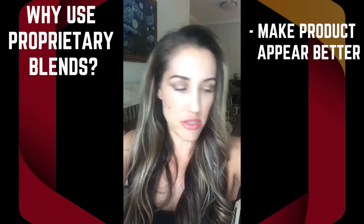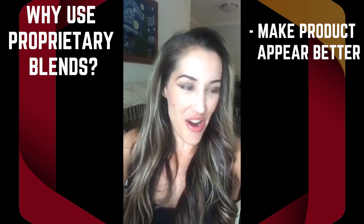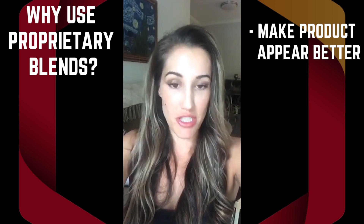So why would a company even have a proprietary blend if it's confusing to the consumer? Usually the reason is to save money, because you can skimp on some of the more expensive ingredients while including cheaper ones. You can then market it as having all these wonderful buzzword ingredients, but really you're just fairy dusting with a lot of cheap ones that won't have much of an effect.